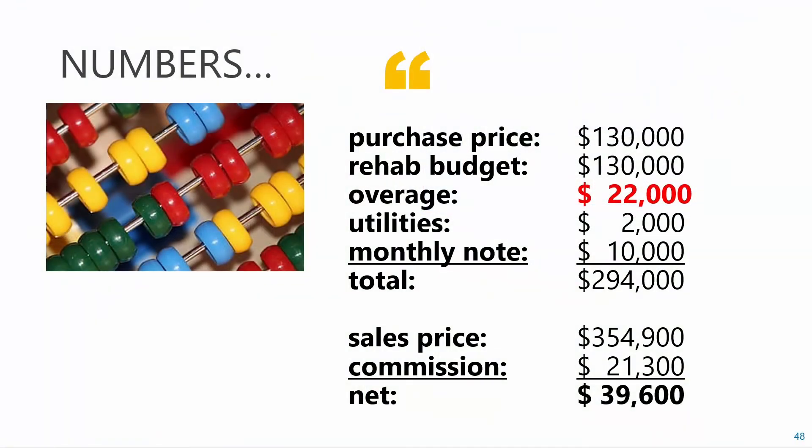The numbers: purchase price $130,000, rehab budget $130,000. I did go over — I probably wouldn't have if I'd talked to Steve more. I had to put on a new roof, the siding was an issue requiring a full rebuild, we made some nicer finishes, the pool was more expensive than expected with all the debris, and landscaping cost a bit more. Utilities $2,000, monthly note $10,000. So we're at $294,000 all in. We listed it for $354,900 — and we got $354,900.